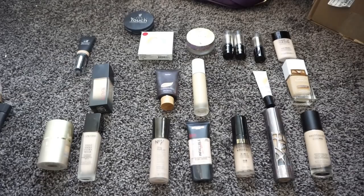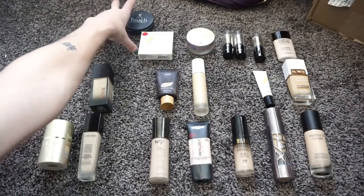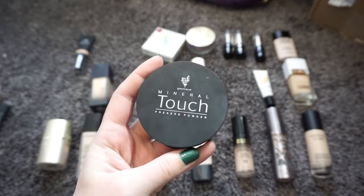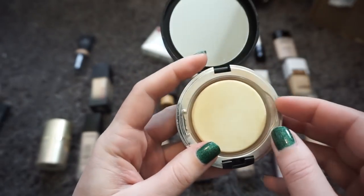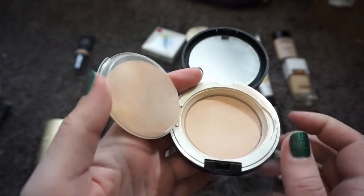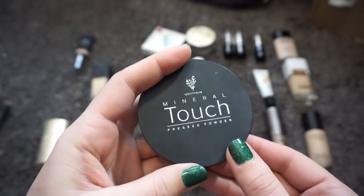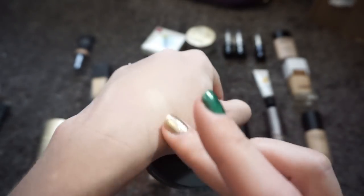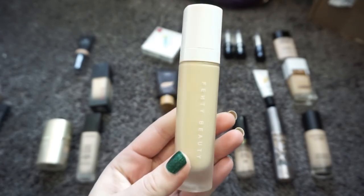Now we're just going to start grabbing and going through the rest. This is another product by Unique — the Mineral Touch Pressed Powder Foundation in the shade Organza. Unlike the liquid foundation from the same brand, I actually really like this. You can see the rings — I'm getting close to the bottom. I wear this over top of other things, like a BB cream, and top it with this. It plays well with others and mixes well with my other powders. I'm going to hold on to that one.